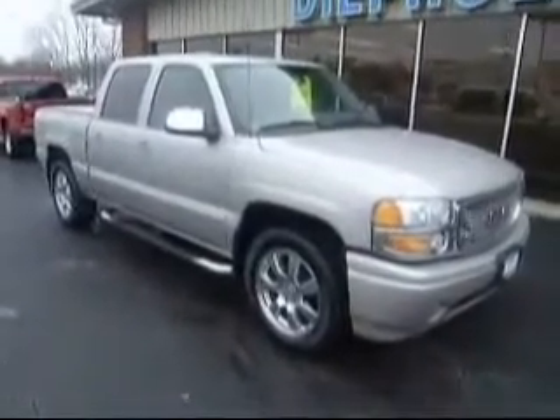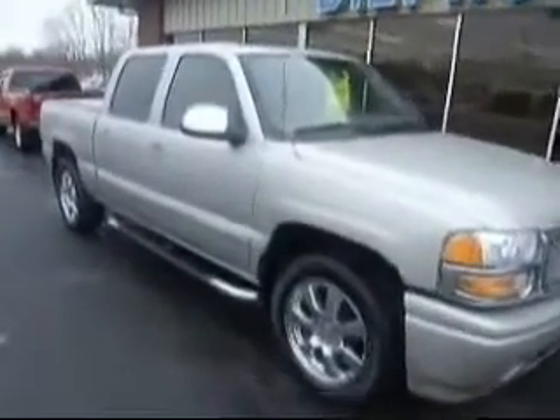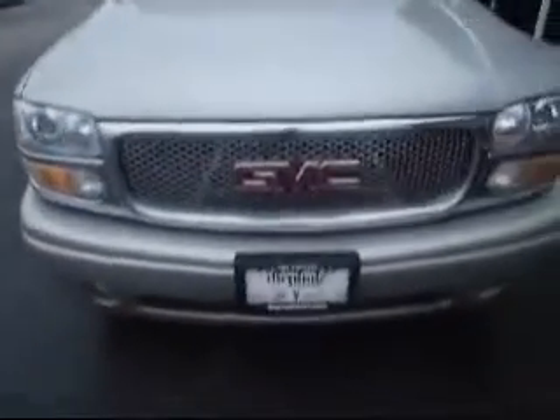People's Auto would like to show you around this 2007 G&C Sierra. This is a Denali. This is a two-cad. Very nice truck.